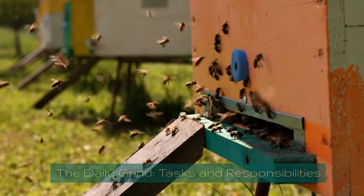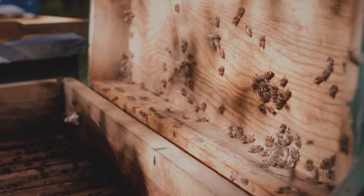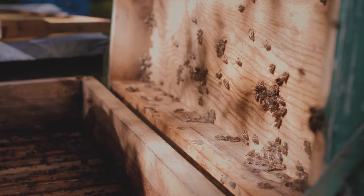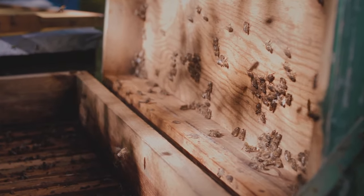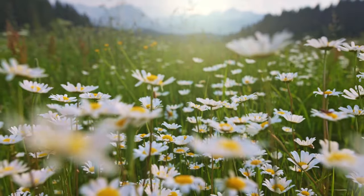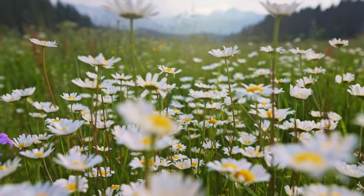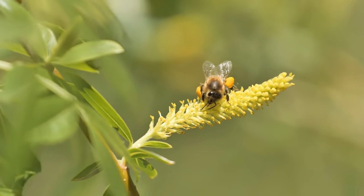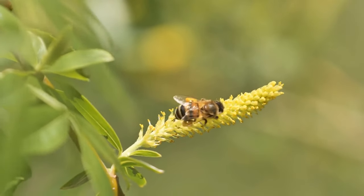The daily grind — tasks and responsibilities. As the first light of dawn gently caresses the landscape, the hive awakens into a hub of ceaseless activity and tireless duty. The worker bees immerse themselves in a myriad of tasks, each one a vital cog in the seamless operation of their complex society. The foragers, the adventurers of the hive, embark on perilous journeys into the wilderness, drawn by the allure of nectar-laden blossoms. With baskets of pollen adorning their legs and nectar stored in their special honey stomachs, they traverse kilometers, navigating through fields of florals, ensuring the sustenance of their kin.